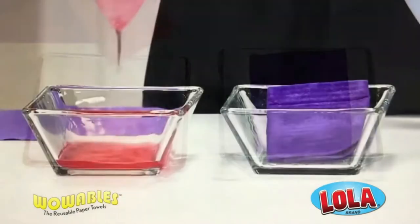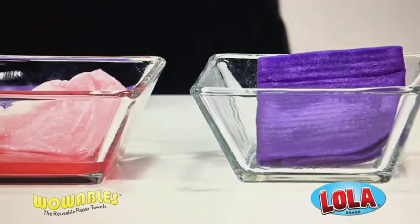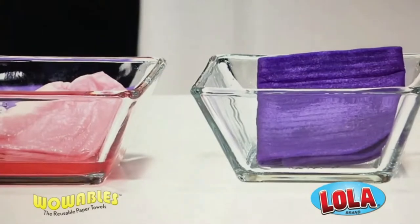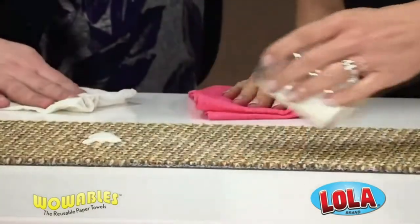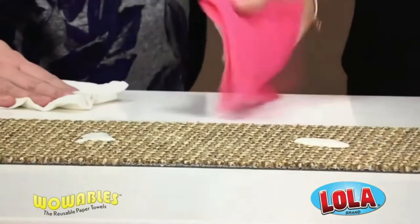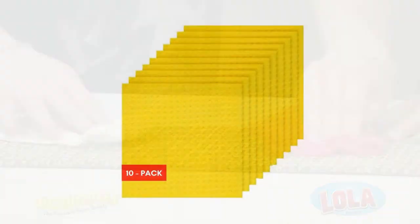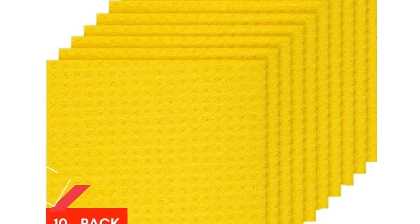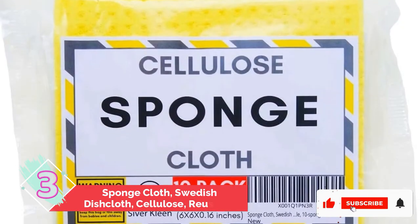Afterward, just soak them and wring them out to reuse them over and over again for the same cleaning purpose. The brand claims it'll take you roughly 2.5 years to get through a single roll — we can't imagine how many paper towels we've used in that same time span.